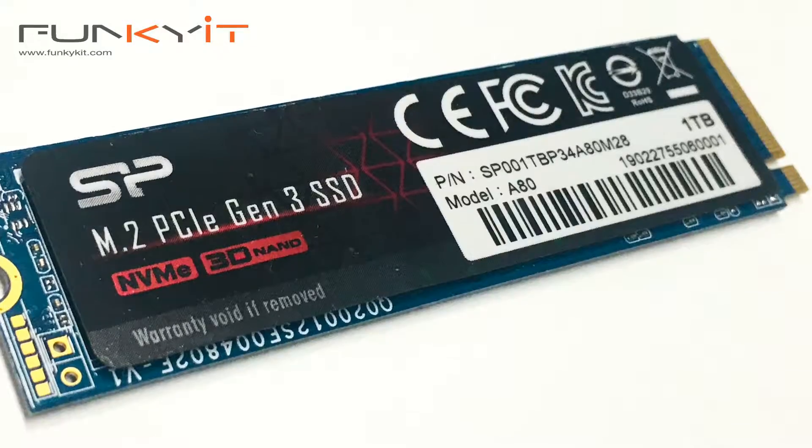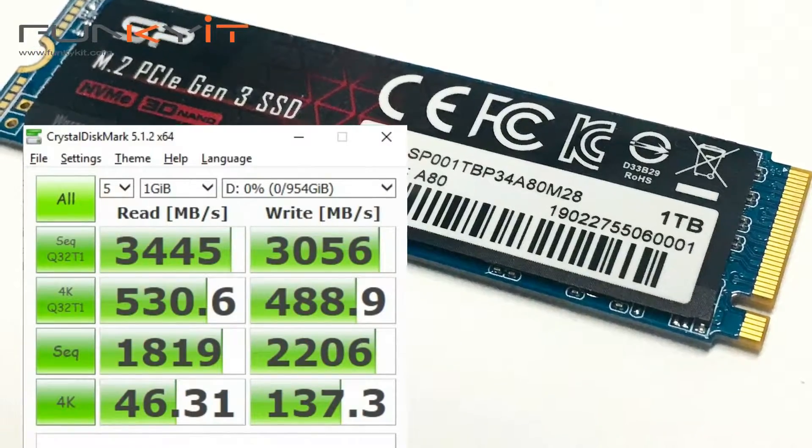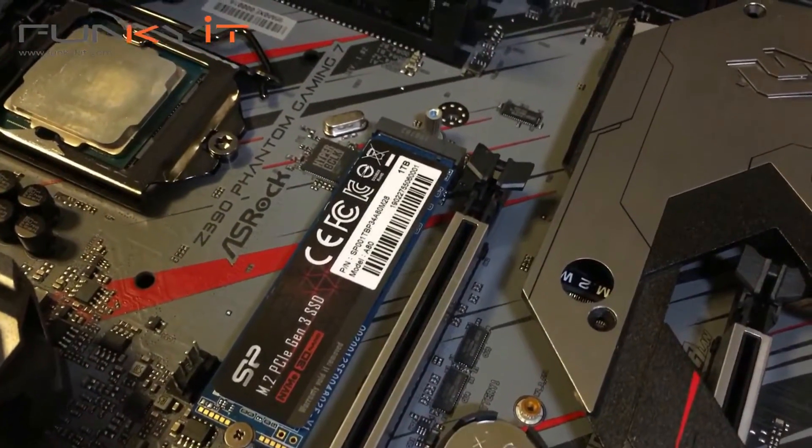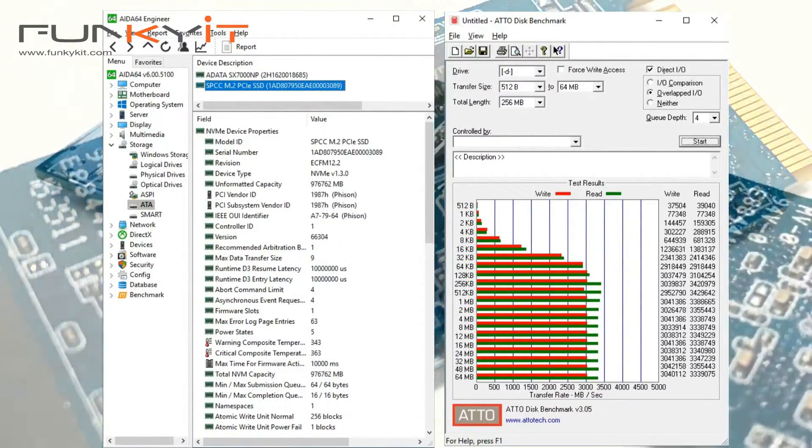Read speed for CrystalMark was recorded at 3445 MBps, while write speed was an impressive 3056 MBps. And finally, for the ATTO disk benchmark, the read-write speeds were well above 3000 MBps.